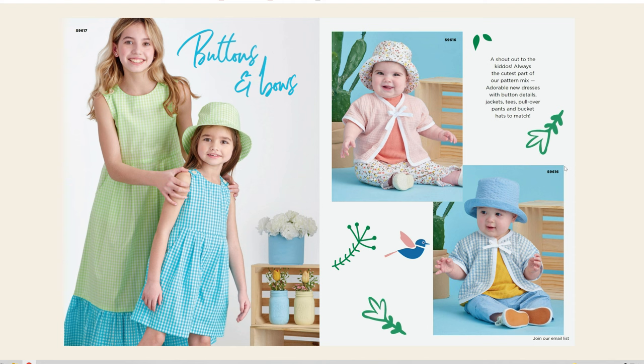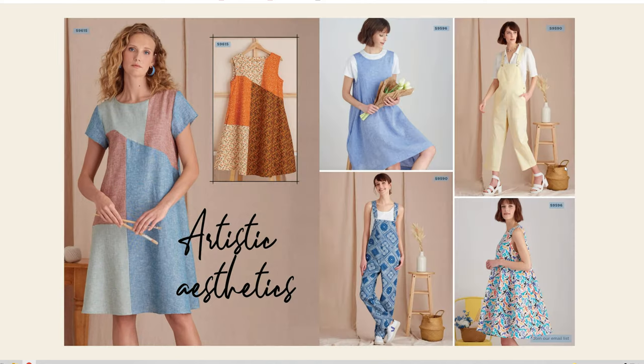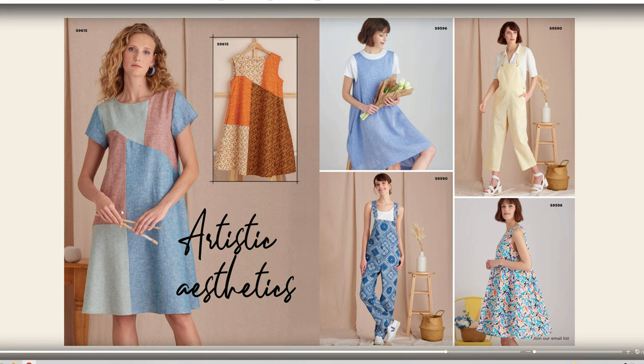Then we have some kids clothing, which is 'Buttons and Bows.' We have 9617, 9616, and 9615. We've got this really cute little dress and then we have the baby romper outfits. Let's take a look at this patchwork dress — that is really cute, I do like the artist aesthetic.